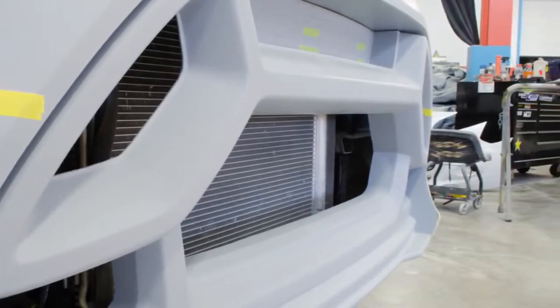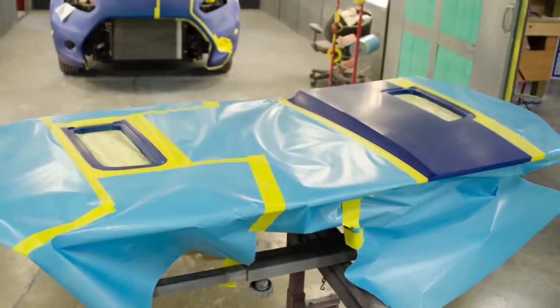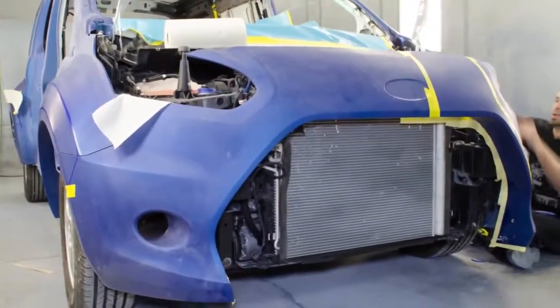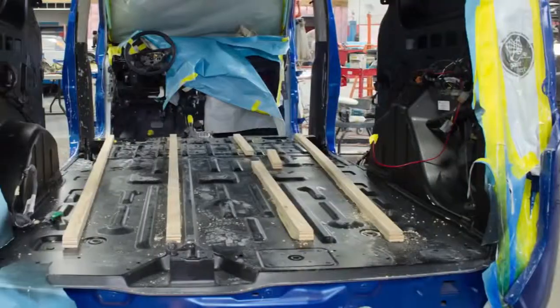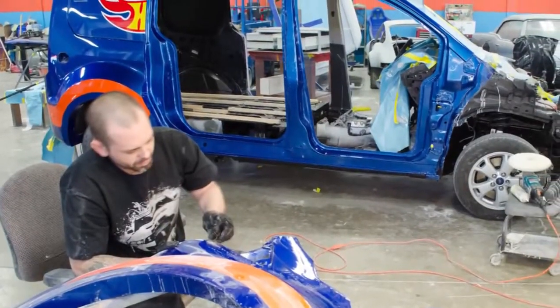A little bit about the details: it's 4 inches wider in the front, 6 inches wider in the back. Every one of the body panels has been modified, including the roof. We used some really cool technology to build this thing in a real short period of time, like some 3D printing and cut tooling on a 5-axis mill.